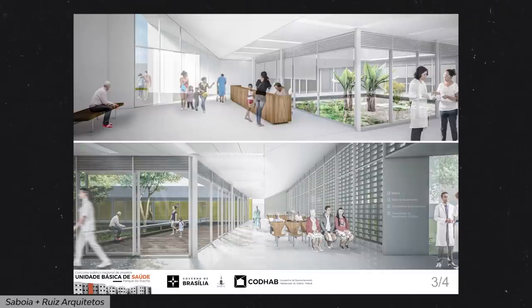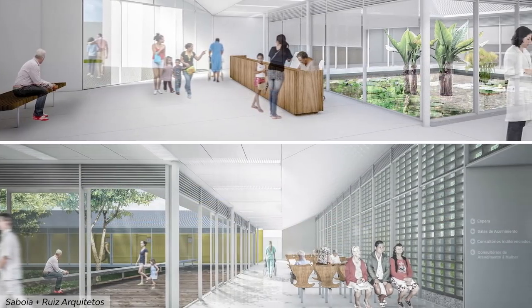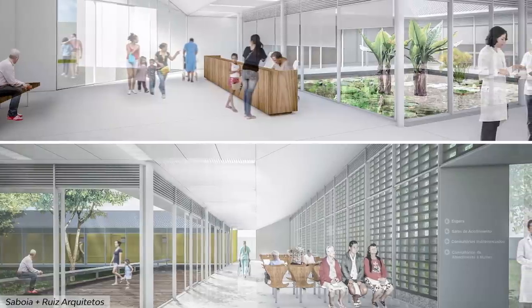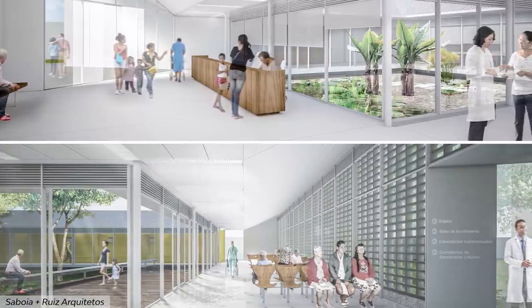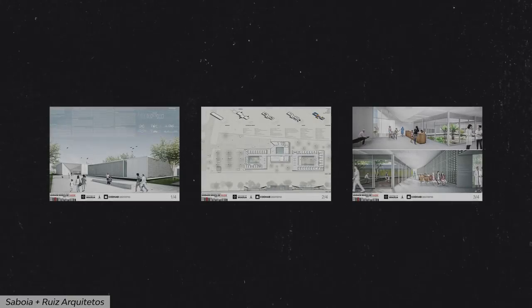Then finally, the third board with just two perspectives. There was already loads of text and drawing information on the last two boards, so they chose this one to show the interior with some full-bleed images. This really horizontal aspect ratio works pretty well for interior scenes. I couldn't get a hold of the fourth board — the competition website was bugging when I tried to open it — but you can check the rest of the images on their website.